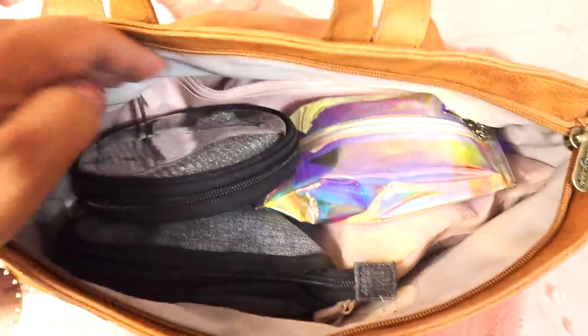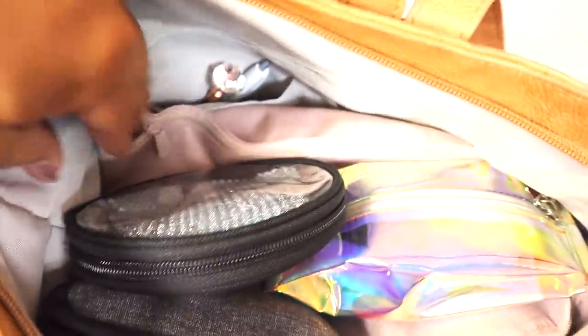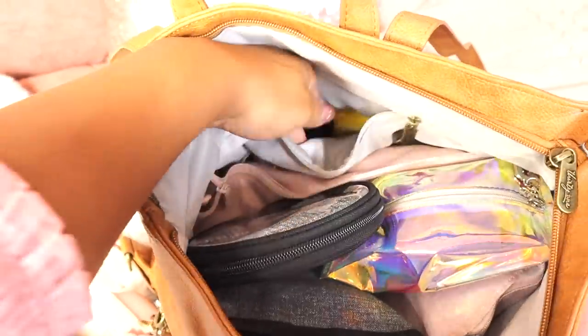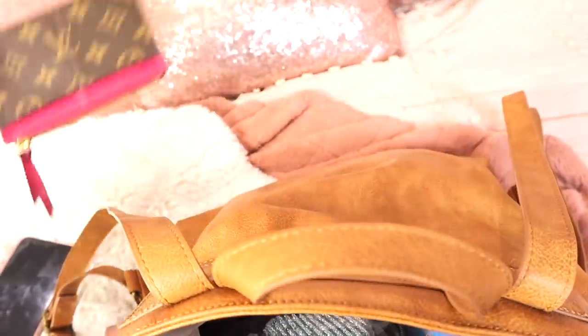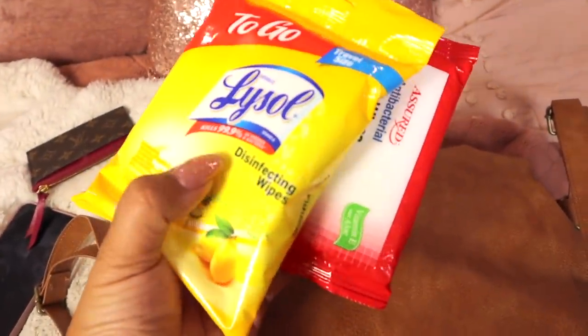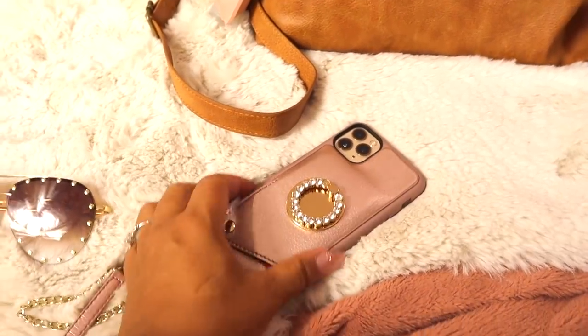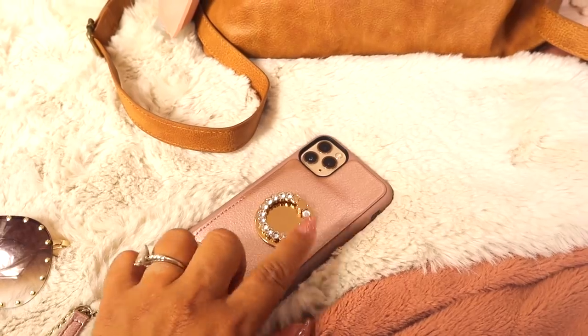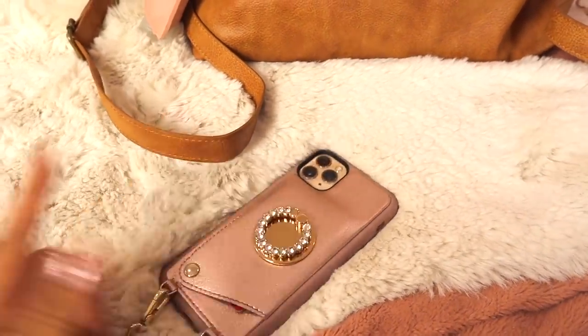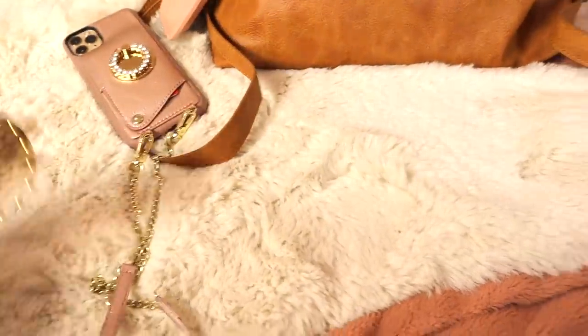I want to show you guys what my bag looks like from the top — how everything is in here like file folders. I have the big pouch, the EDC, all the things. I stick my two pens in this little pocket and my mirror up in the front. In the zipper pocket I keep my wallet because that way it's nice and safe. In the back I keep Lysol wipes and antibacterial wipes just in case.